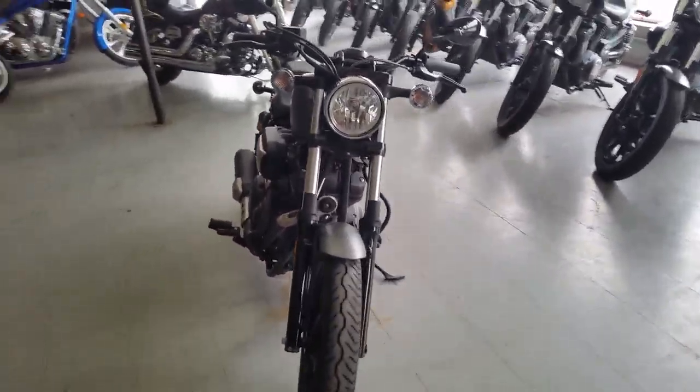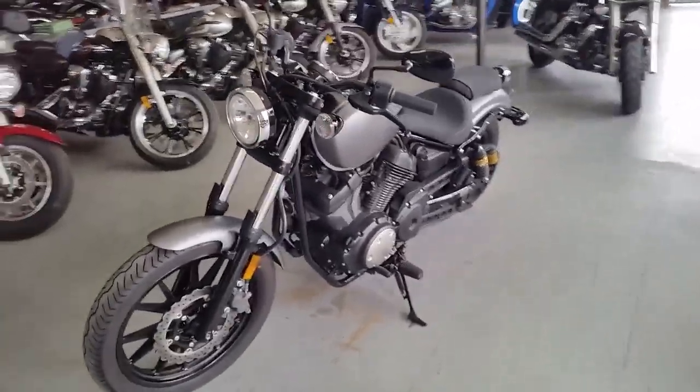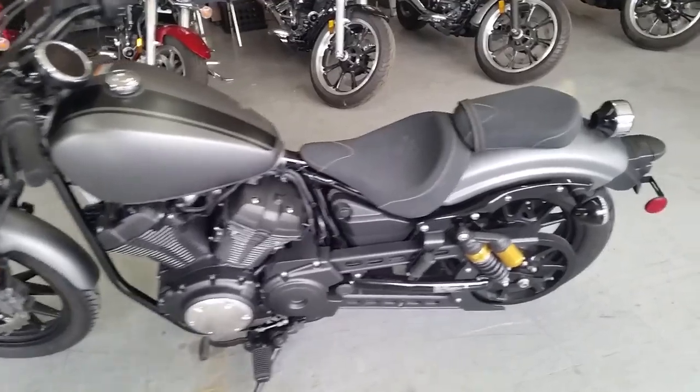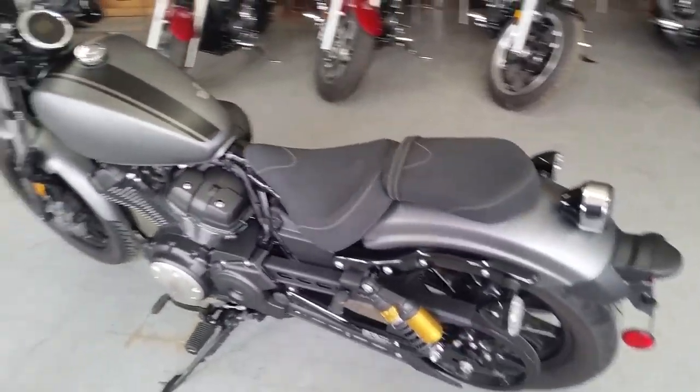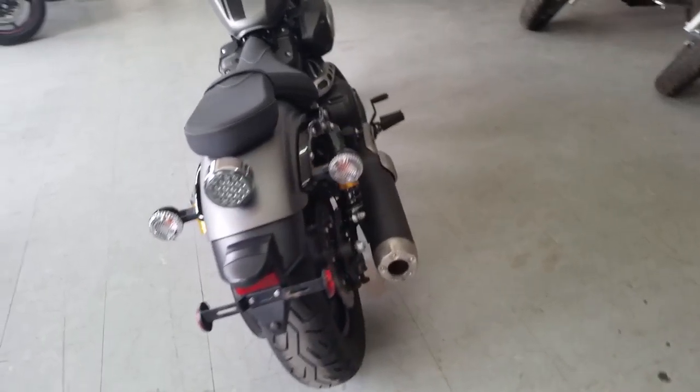Here, you're looking at a 2014 Yamaha Bolt R-Spec 950 motorcycle for sale with only 2,527 miles. This one looks like brand new, matte black paint. This bike is unmolested, bone stock.